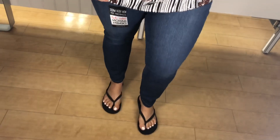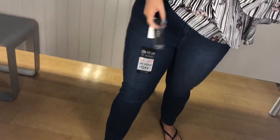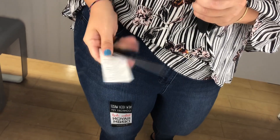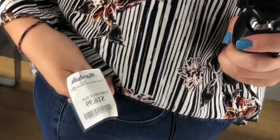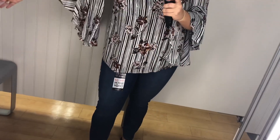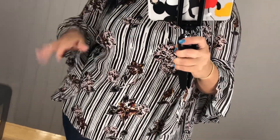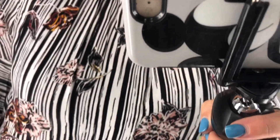I freaking loved these jeans and I'm definitely going back for them. They're a size 14 by D-jeans and only $17. They came to the perfect ankle length on me — usually jeans are too long or too short, but these were perfect, and I'm five-three and a half to five-four. I also liked this shirt with the patterned sleeves; it's perfect for fall, though not everyone is into that style.